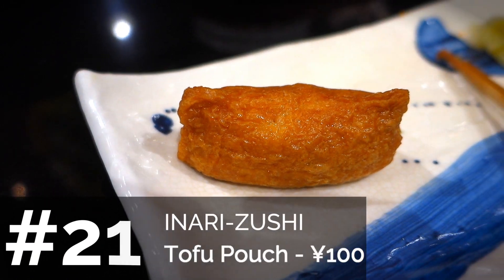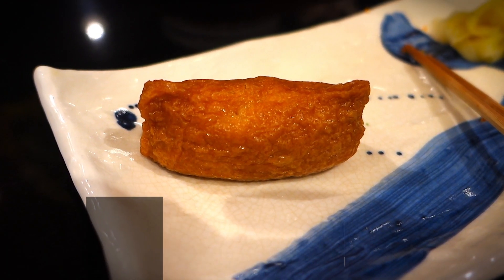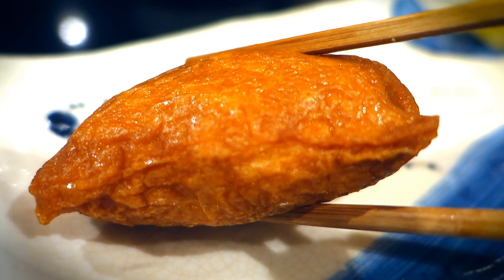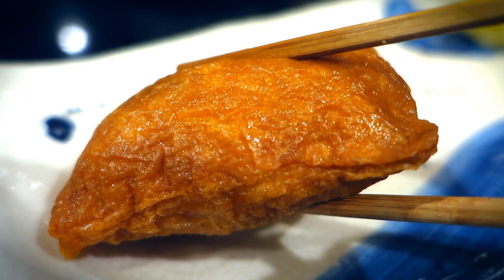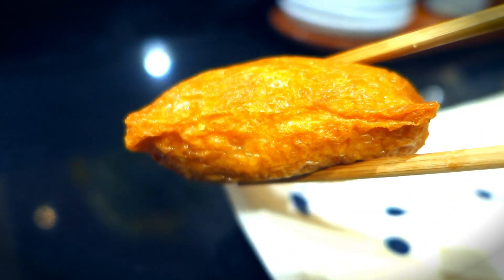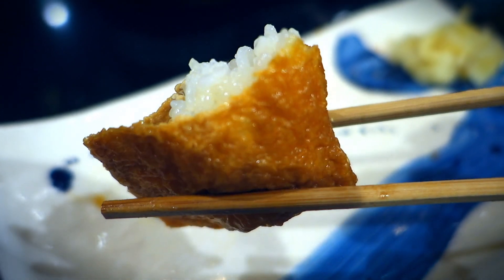We have one bonus sushi, which is inari sushi. It's another sweet one made from aburage — deep-fried tofu soaked in sweet syrup. You might know aburage from miso soup. It's quite sweet, very dessert-like, but I love this one a lot. I recommend you try it at the end of your sushi set.